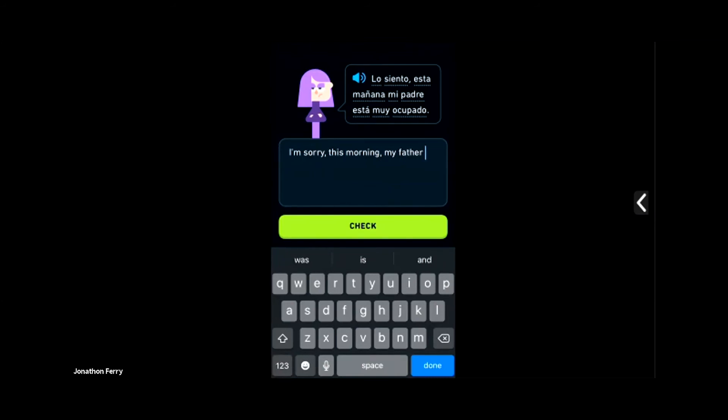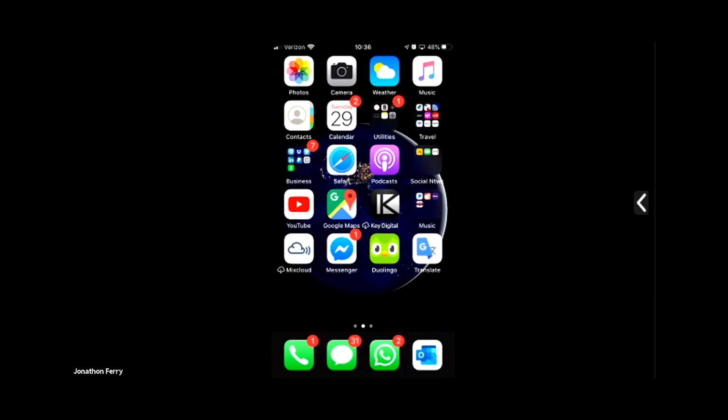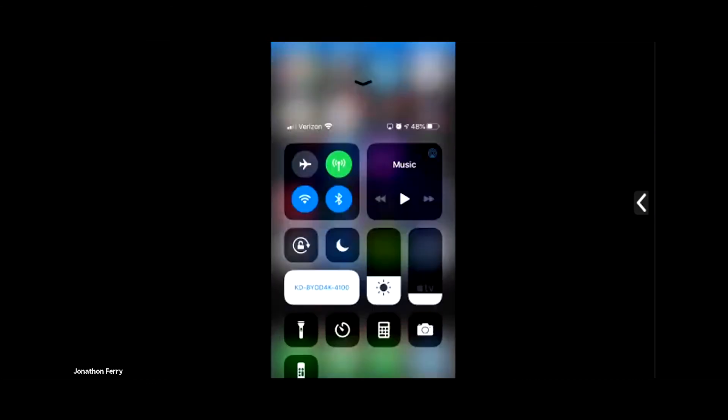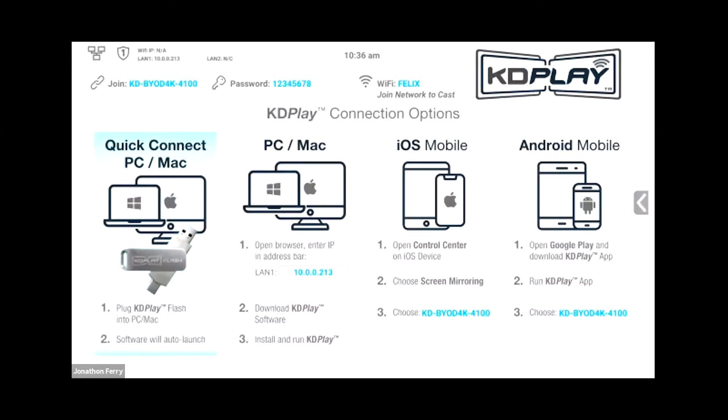I was streaming the NHL Stanley Cup Finals last night from my laptop through this — perfect video, you never lose the puck, it's not glitchy. Compare that to other BYOD systems that do not handle video well at all. Even a simple PowerPoint animation — a chart that flips in — will stutter on other devices. That was one of the main things we told our engineers: the video has to be flawless, it has to be smooth. And for a fraction of the cost, we deliver that.